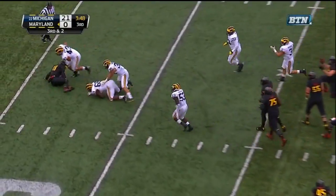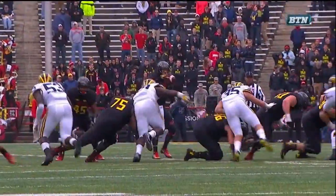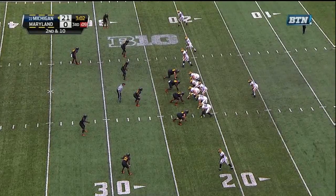Blitz coming again and Garmin is buried — Willie Henry. Just ran right past it, wasn't even close. Redshirt freshman who came in to take over — he has instincts, he has playmaking ability.